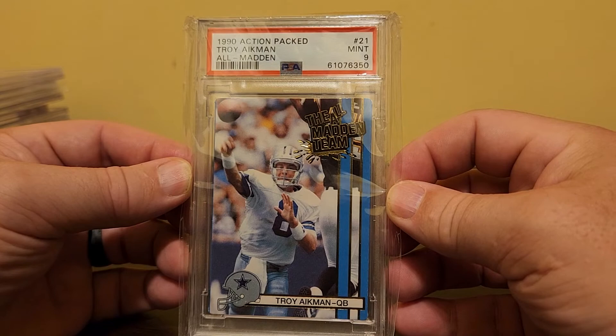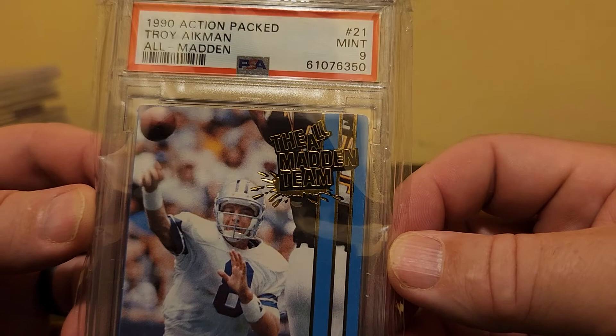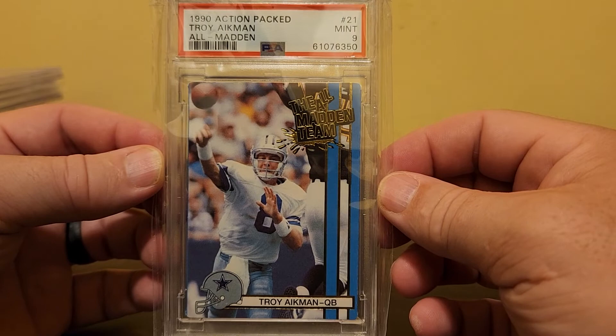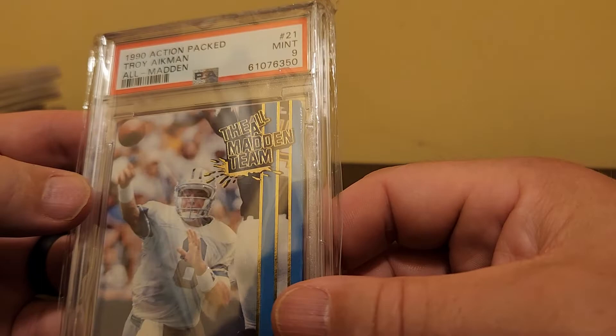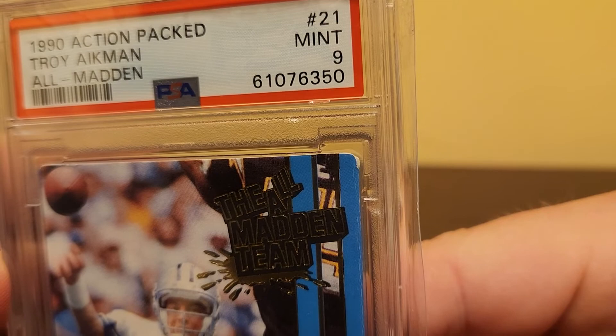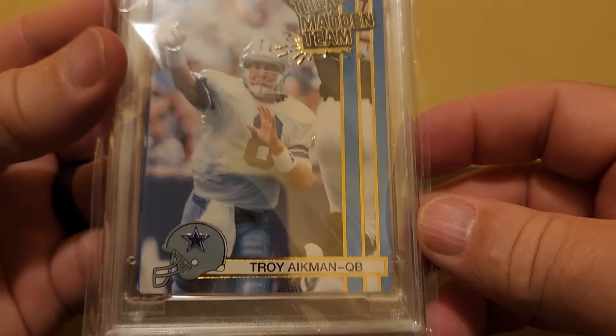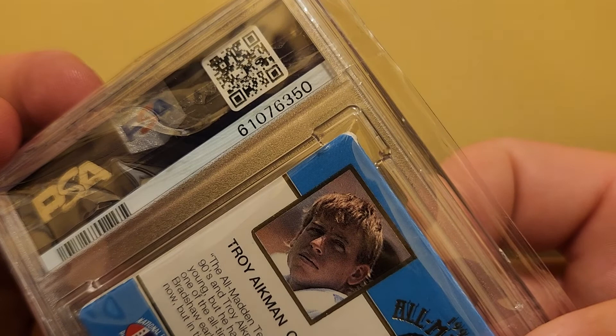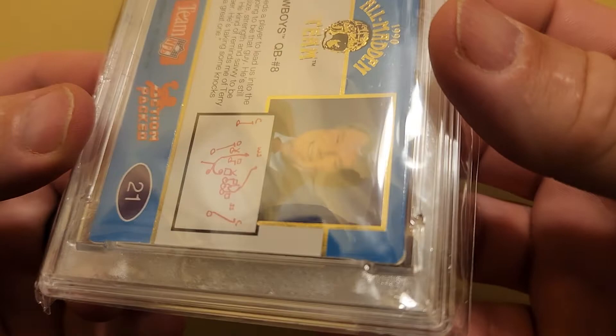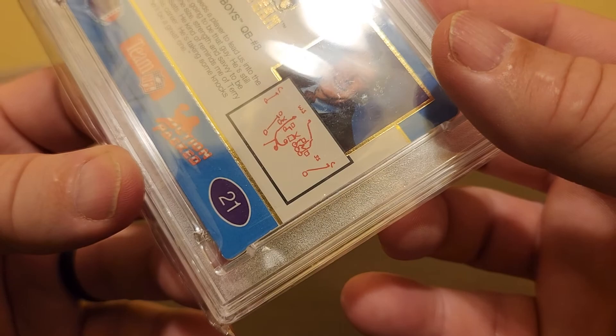This is a 1990 Action Pack Troy Aikman All Madden. You can see the All Madden team designation up there — it's a neat little variation card, and I think there's some gravitas associated with the All Madden designation. PSA says it's a 9, but look at that top corner — that thing is rough. I wonder if this is a little bit overgraded. It'll probably go to COMC too; if a buyer looks at that top corner and is dissatisfied, that's on COMC and not on me. The back corner also looks like a lot of white — maybe it's how the card is manufactured, or it's folded over in the case. But I like the picture and the All Madden designation, so I think I can sell it.